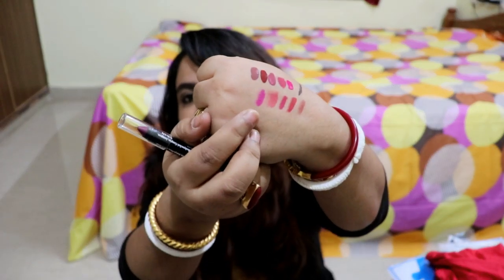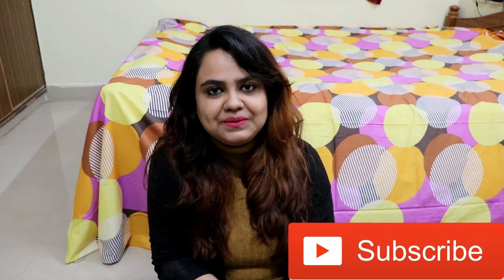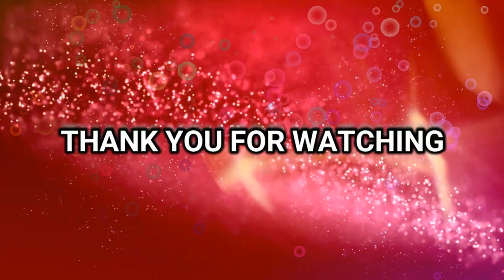So this was today's haul video. I hope you enjoyed it. Don't forget to hit the like button, share this video with your friends, and subscribe to my channel. Hit the bell icon so you get notified when I upload a new video. All my social media links are in the description bar — follow me on Facebook, Instagram, and Twitter. That's all for today. Until next time, bye bye!